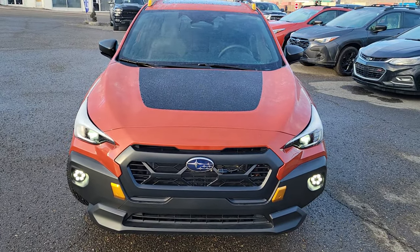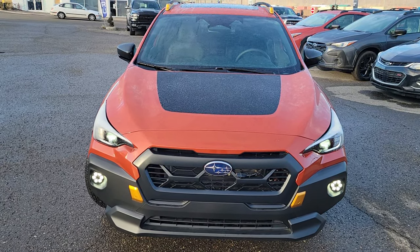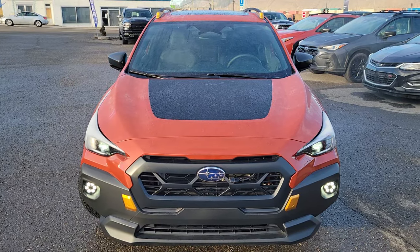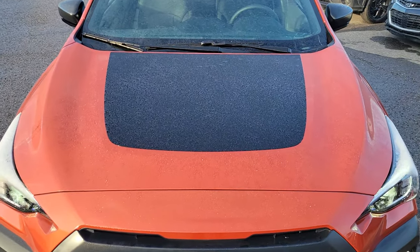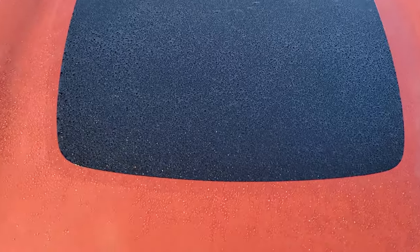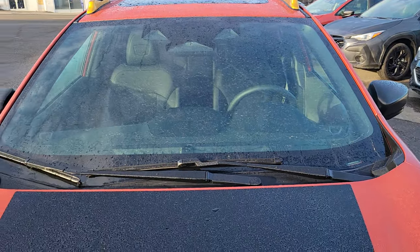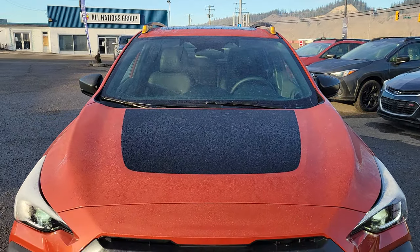Visually, right off the bat, the thing you notice most is the big matte black hood decal — sticker, whatever you want to call it. It is the widest on all of the Wilderness models; they're a little thinner on the Forester and the Outback. It's designed to reduce sun glare onto the driver's windshield, so it is very practical. It actually makes a big difference — I was shocked.